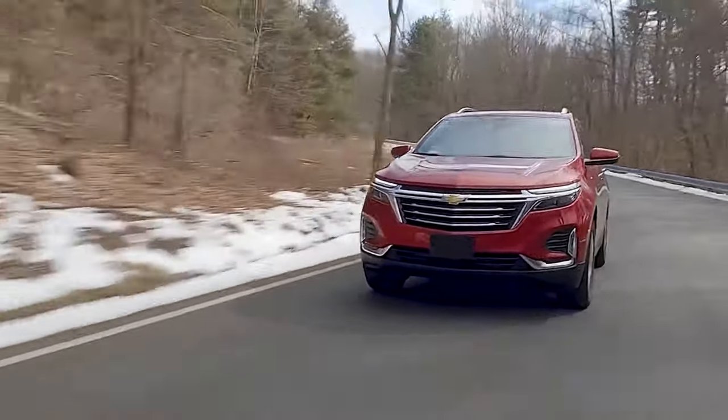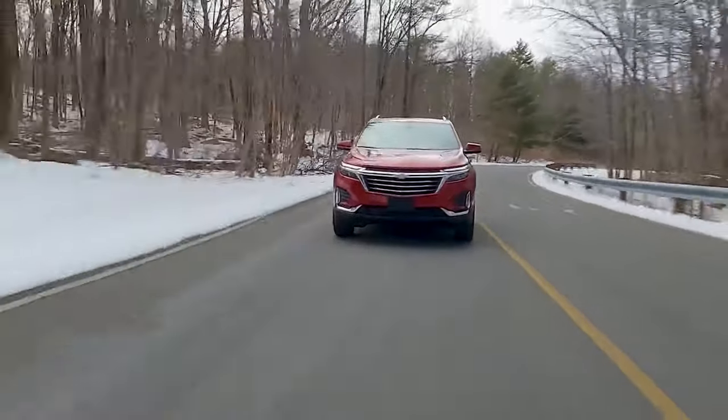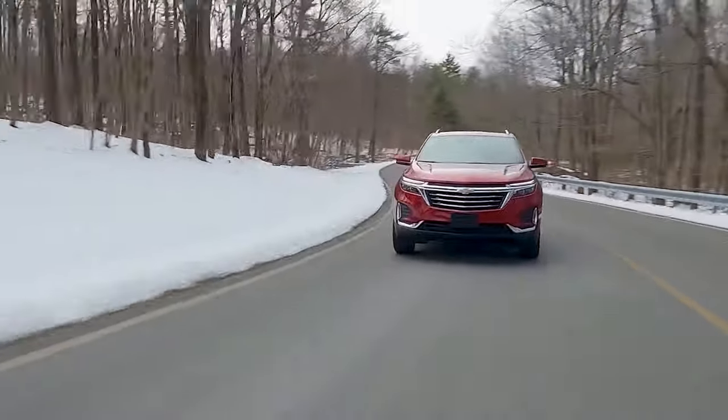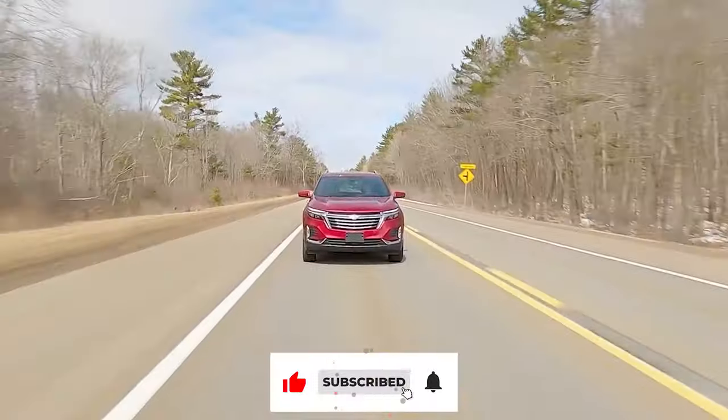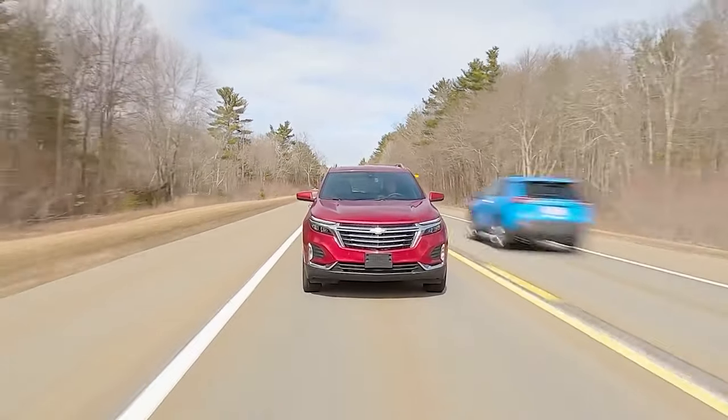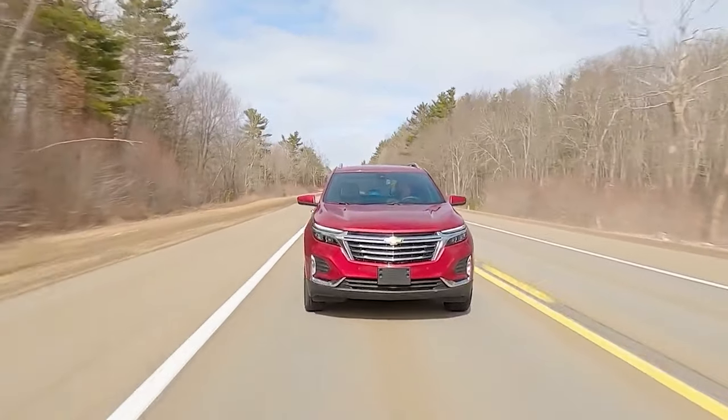This compact crossover managed to give out a city gas mileage of 26 miles per gallon and a highway gas mileage of 31 miles per gallon, which equates to a combined gas mileage of 28 miles per gallon. With a fuel tank capacity of 14.9 gallons, it could do 462 miles on the highway with a full fuel tank.